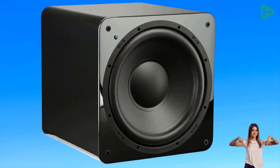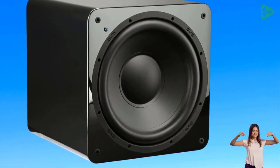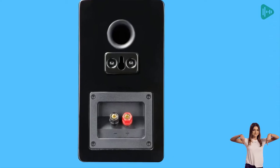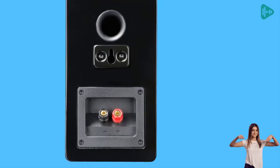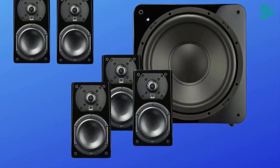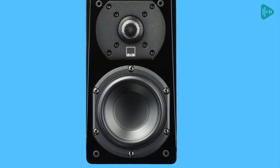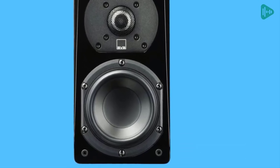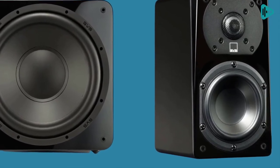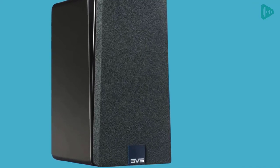The satellite speakers are some of the best on the market, and they provide an amazing sound that is sure to please even the most discerning listener. The subwoofer is also top-notch, and it provides plenty of power and bass for any movie or music lover. The amplifier ensures that the system sounds great at any volume. The only drawback of the SBS Prime Satellite 5.1 is its price tag. However, for the quality of sound that it provides, the price is definitely worth it. If you are looking for the best home theater system on the market, the SBS Prime Satellite 5.1 is the clear choice.